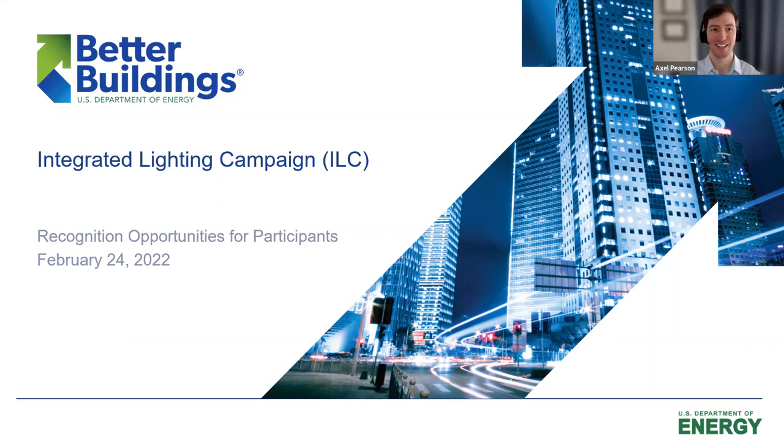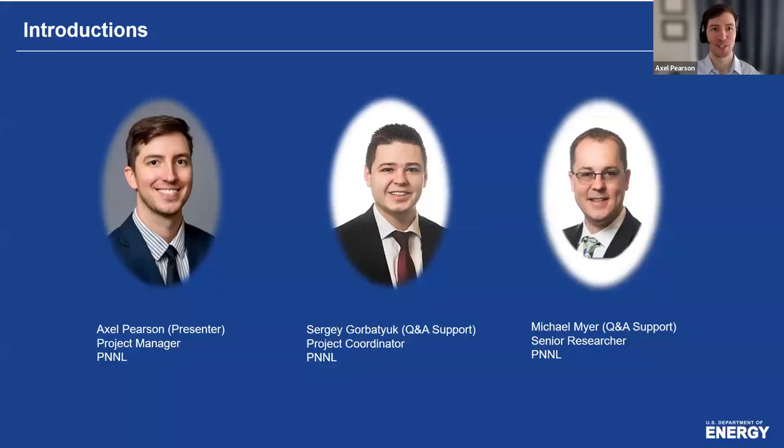But first, let's start with some introductions. I am Axel Pearson, the project manager at Pacific Northwest National Laboratory. I will be your presenter today. While you'll hear mostly my voice, there is a dedicated team of professionals and lighting nerds working together to make this year's campaign a success. My colleagues Sergi Gorbaciuk and Michael Meyer are here with me today behind the scenes, monitoring your comments and questions that might come in during the webinar. Feel free to send them whatever questions you may have. We did intentionally leave some time at the end for Q&A. When that rolls around, I will look at the chat pane on my other screen and read the questions that come in.